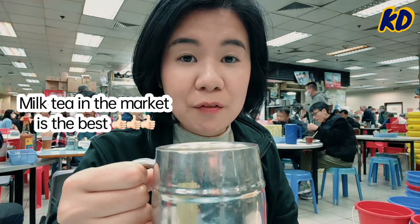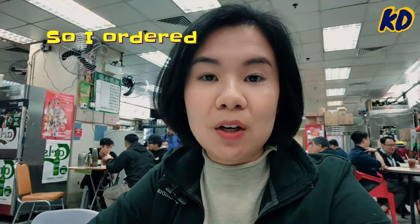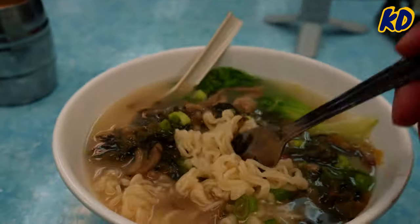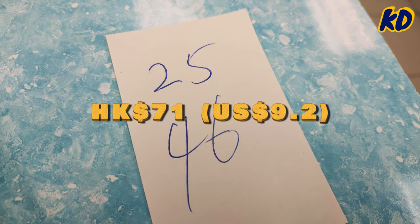The tea in the marketplace is definitely the best. I finished the food within five minutes — I'm going to get a little tight, so I ordered an extra bowl of noodles. I can never recreate the taste like what they have here in the market. This is the total price — when you come here, cash is king. Pay by cash, no credit card.